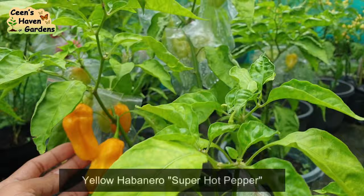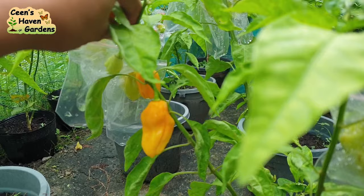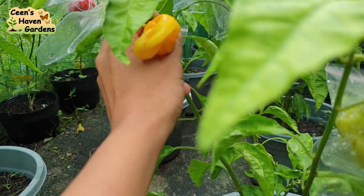Sunod naman ay itong Yellow Habanero. Ito yung kauna-unahang super hot variety na napabunga ko — last 2 years pa, doon pa sa una naming apartment. At ito yung paborito kong gawing hot sauce, chili garlic oil, at ilagay sa pinakurat na suka. Kasi ang bango niya at medyo sweet and fruity at sobrang maaroma. Masarap talaga yung anghang niya, kaya magtatanim ulit ako ng marami nito.